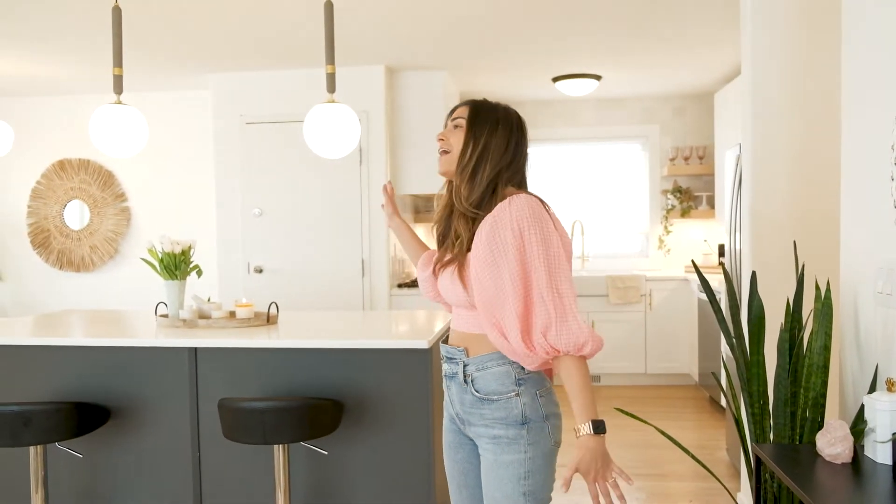Hello, come on in. Welcome to the final reveal of the overhaul project that started, I think, over two years ago. I cannot believe it took that long, but life got in the way. Obviously, Lee and I got engaged, had a baby, and just life happened.